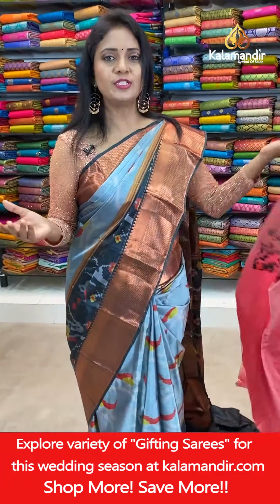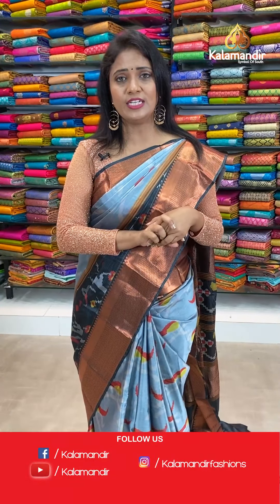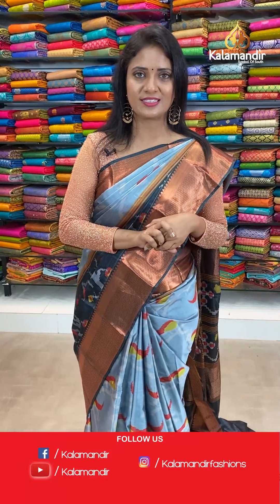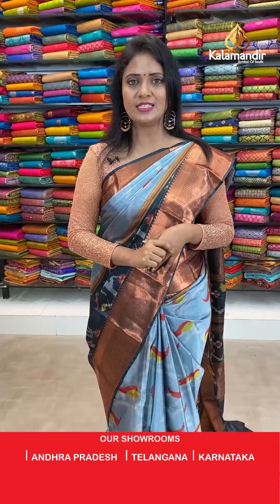Beautiful sarees! How about today's collection? Don't miss today's collection dears — very different looking and royal digital printed Kanchi pattu sarees. Which is your favourite colour? Just comment us!